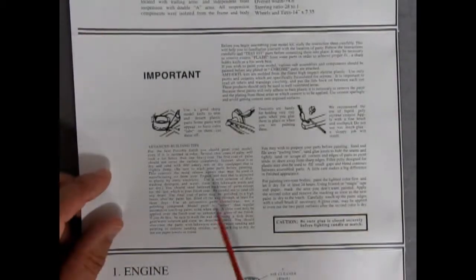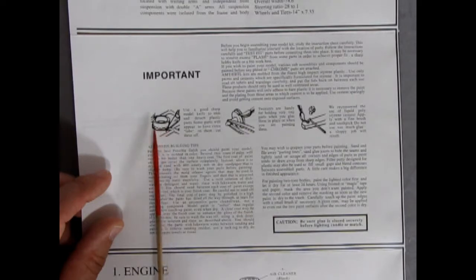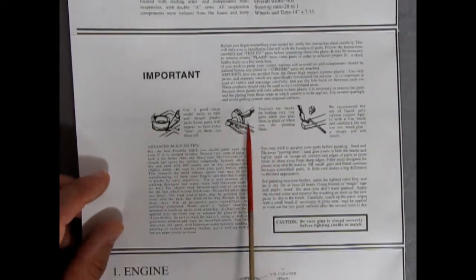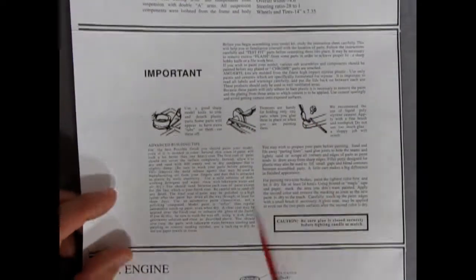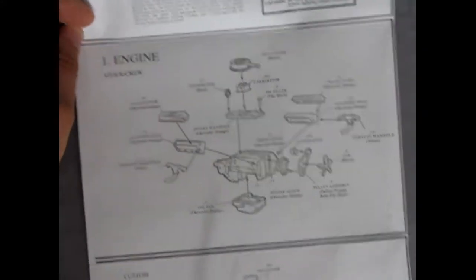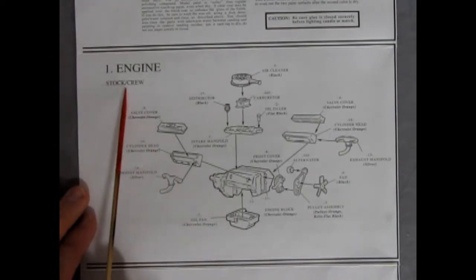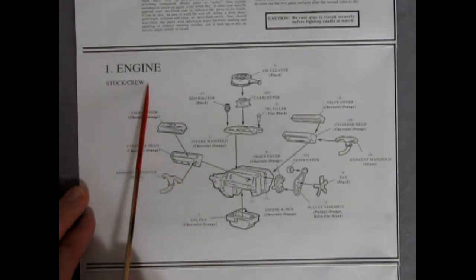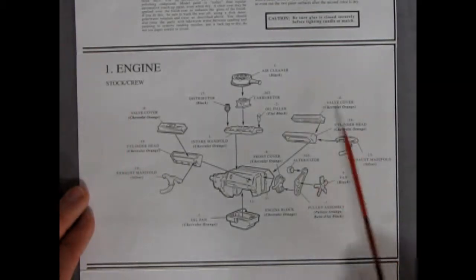The instructions include important tips for building the model: using your hobby blade, where to cut parts from the parts tree, using tweezers to hold parts while applying liquid glue, and a section for advanced model building tips. The 327 stock engine can also be used for your crew wagon for the drag strips.